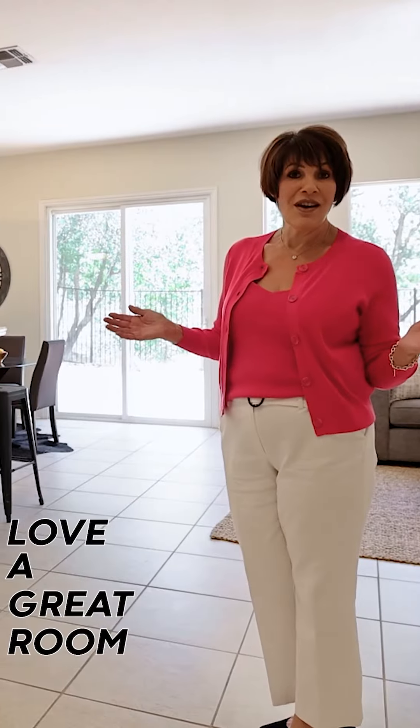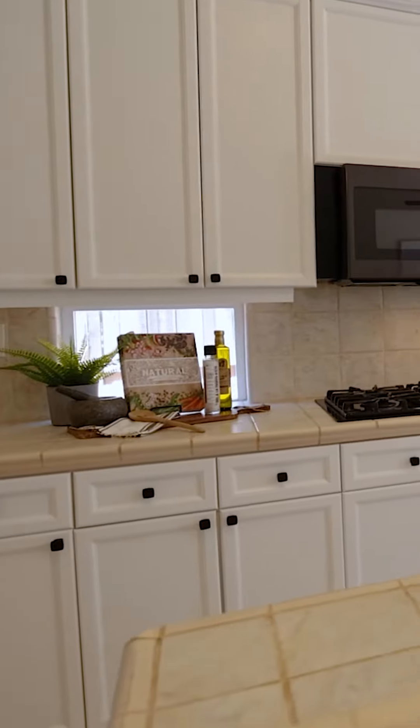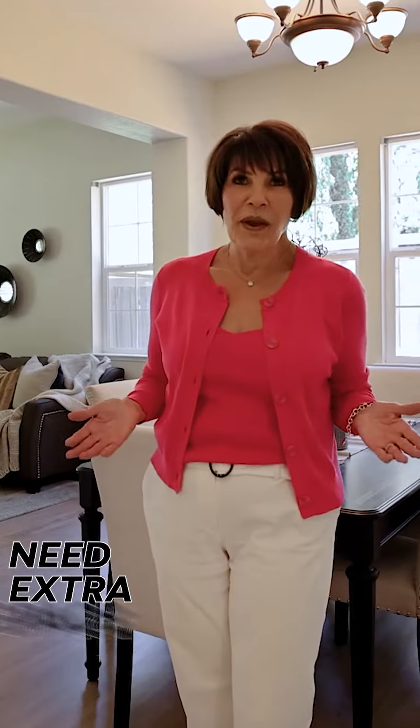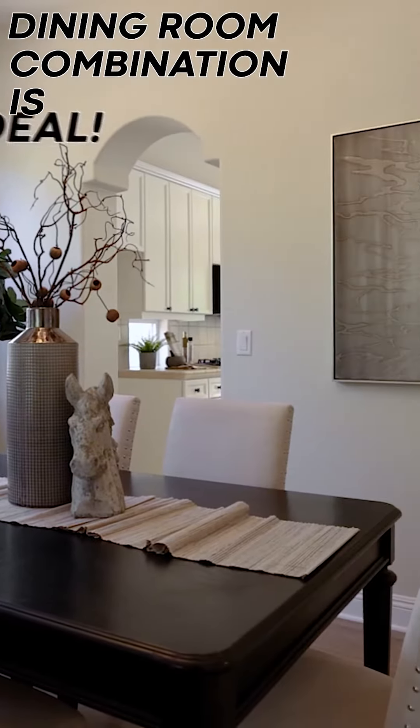Love a great room concept? Well, this one is perfect. Check it out. Need extra space for entertaining? This living room and dining room combination is ideal.